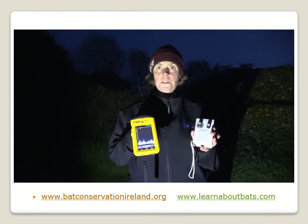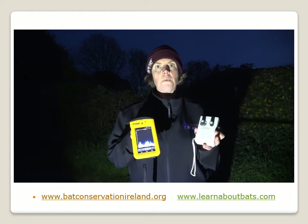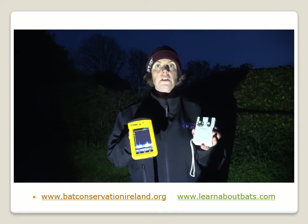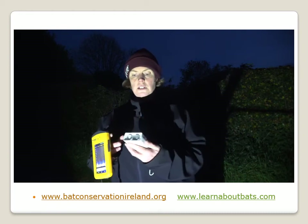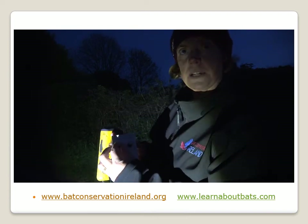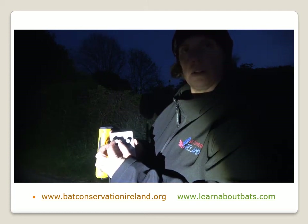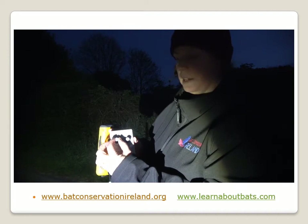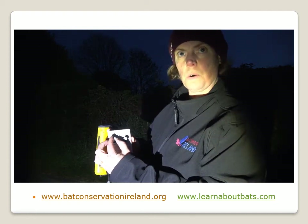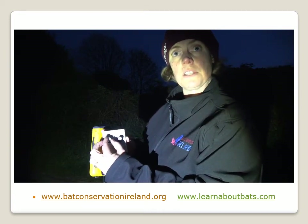To actually identify which of those pipistrelles it is, I'd have to tune the detector up and down. Our common pipistrelle comes in around 45 kHz, while the soprano pipistrelle comes in best around 55 kHz. What you do with your detector is turn the dial up and down — you go from about 35 kHz and slowly turn it up to 55 kHz. As the bat is flying by, the sound will change, and when you hear the deeper, louder part of the call, you look at your dial: if it's around 45 kHz it's a common pipistrelle, and if it's around 55 kHz it's a soprano pipistrelle.